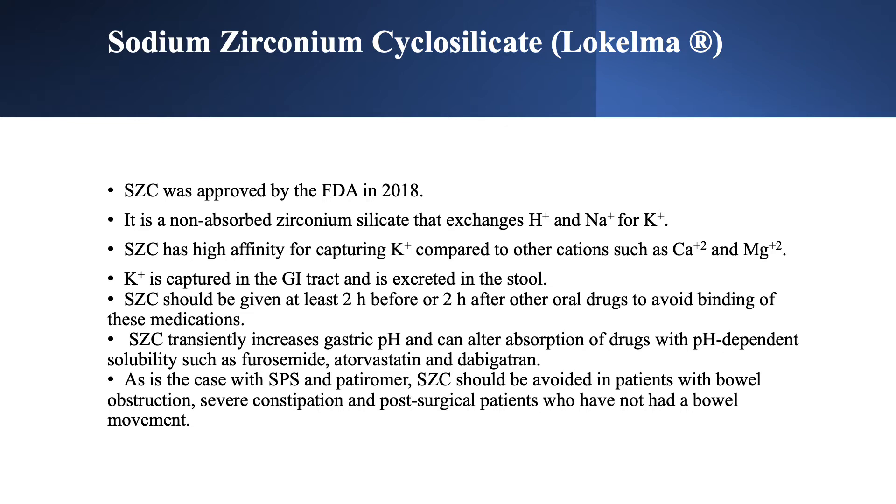Last lecture we talked about sodium polystyrene sulfonate, or K-exalate, and we said that it is not appropriate for chronic use and probably should not be used due to the presence of new binders. We also talked about patiromer, and in this lecture we are going to talk about the second new binder: sodium zirconium cyclosilicate, or Lokelma.